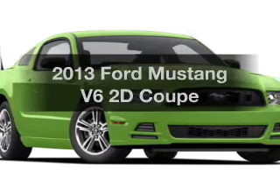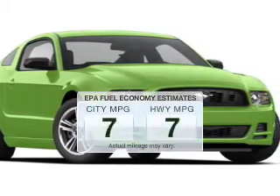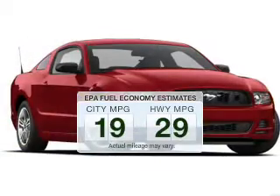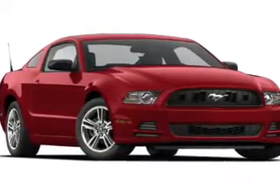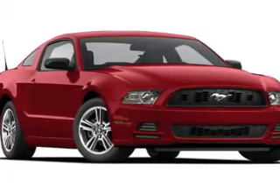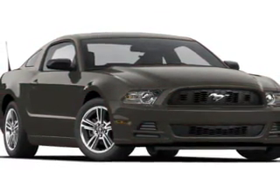Introducing the 2013 Ford Mustang — this is the set of wheels you've been looking for. Low emissions and good fuel economy offered in this vehicle are important to you and the environment. The powertrain includes rear wheel drive with a reliable engine connected to a smooth shifting transmission.